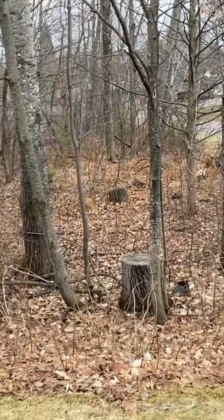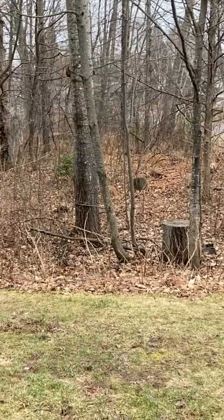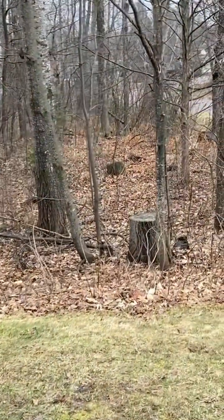Trees do not need manure from livestock. Grass is what eats manure, not trees. Notice too that the grass dies where there are tree leaves.